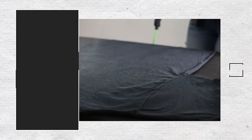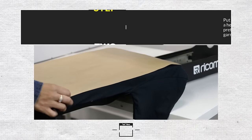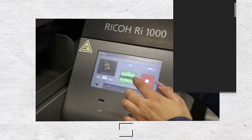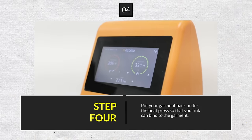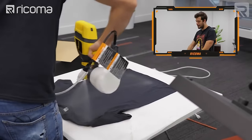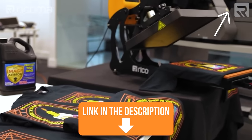A quick overview of the DTG process: first, you coat your material with a pretreatment liquid so that the ink is able to bond with the fabric. Next, you put your pre-treated t-shirt under a heat press to cure the pretreatment and allow the garment to be flat and dry. Then you insert your t-shirt onto the DTG platen and press start to print the design, just as you would with a normal office printer. Finally, you put the t-shirt back under the heat press so the ink can bind to the garment.